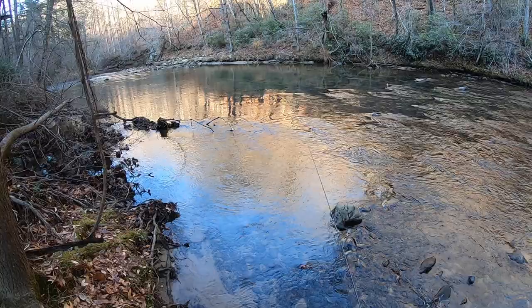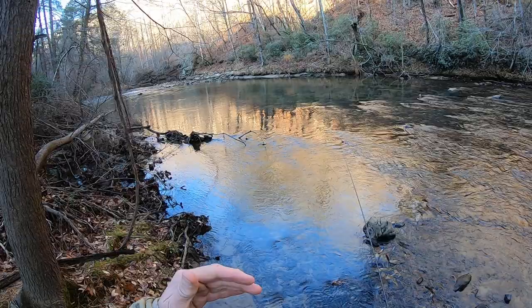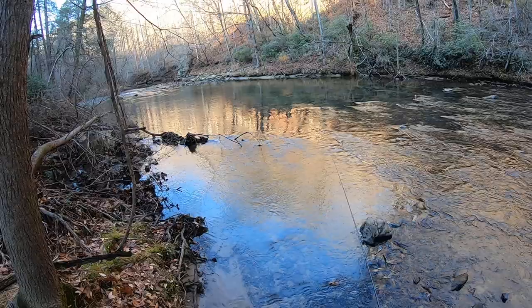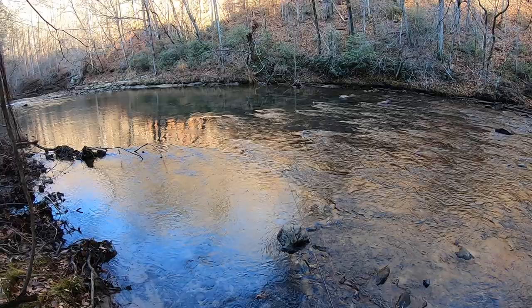I really just wanted to see the water and see what was going on. The water's a little bit off color because we had some pretty big thunderstorms last night. A lot of times people rig up at the car with exactly what they think they want to try. I like to come down, look at the water, and see what I think's going to work. Based on the water color, I'm going to go a little heavier on the tippet — instead of 6X, probably go 5X. Hopefully lose fewer flies.